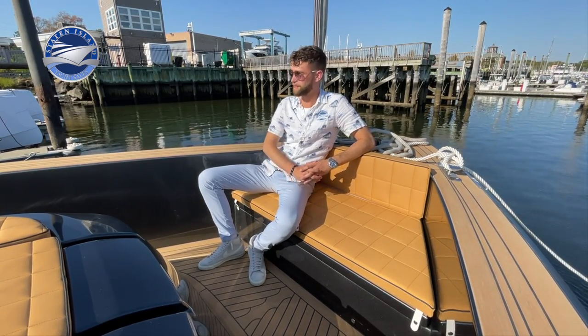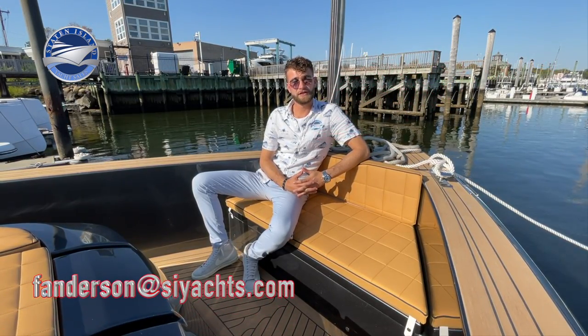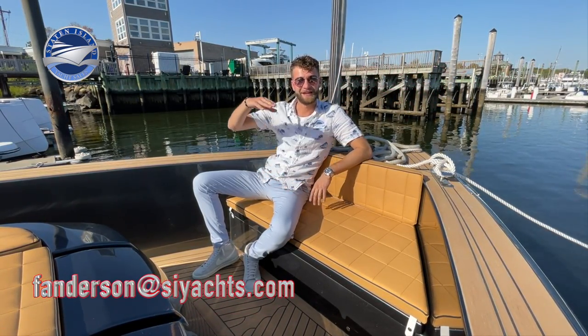Well guys, if you've made it this far, thank you for watching my tour of this absolutely stunning 43 Pardo that we were lucky enough to get on today. I hope you all enjoyed. If you want to follow me on social media, I'm at youryachtguy, or you can send me an email at fanderson@siyachts. Thank you for watching.